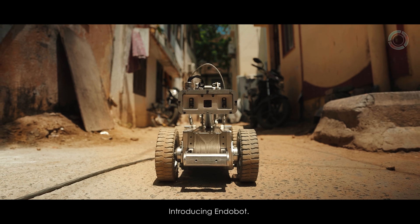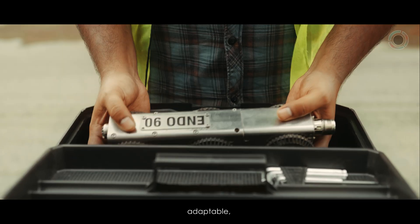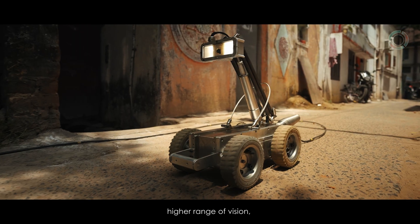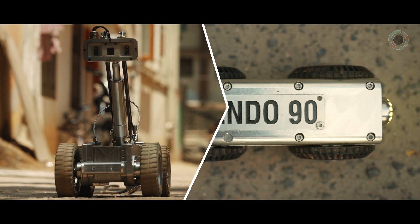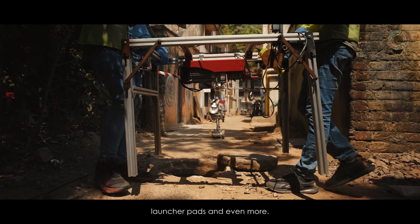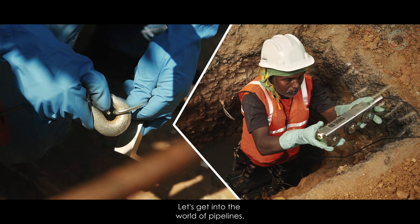But what do we do? Introducing EndoBot — extremely powered, adaptable, with a higher range of vision, six-wheel drive, launcher pads and even more. Let's get into the world of pipelines.